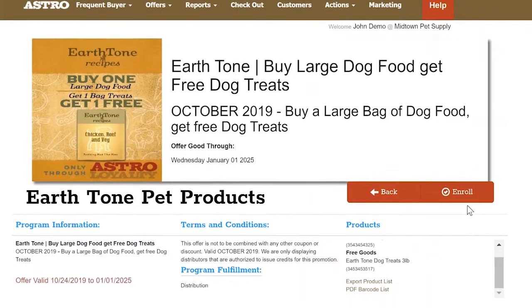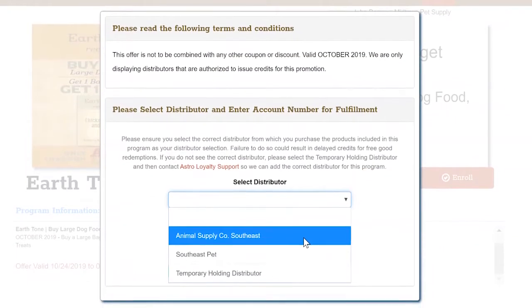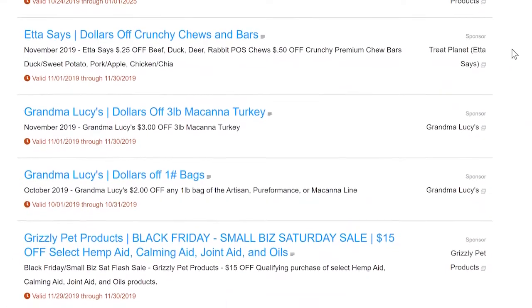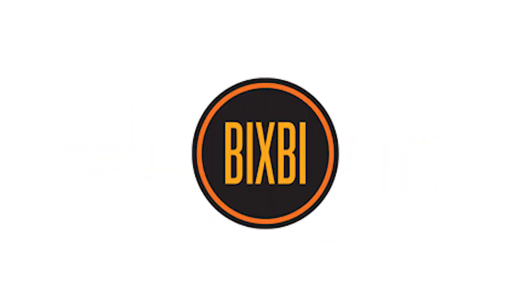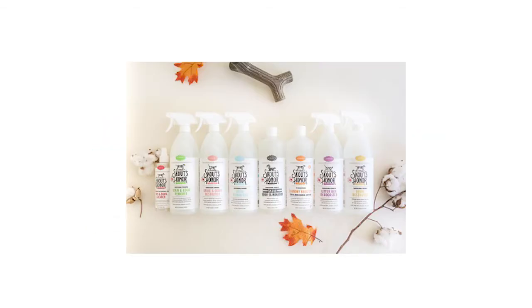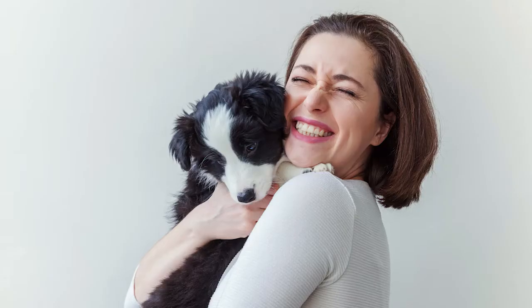With Astro Offers, the free product specials and discounts are automatically sent to your distributors for quick and easy payment. Astro does all of the legwork — you don't even have to think about it. Astro Offers is your opportunity to efficiently grow your business and increase revenue with deals that are not available to big box and online stores. It's all you, and the deals are funded by the brands.